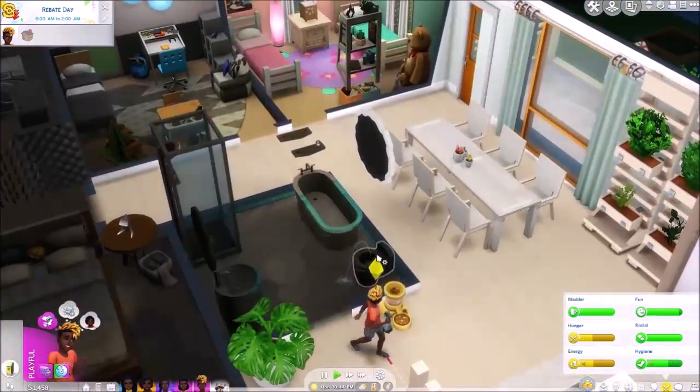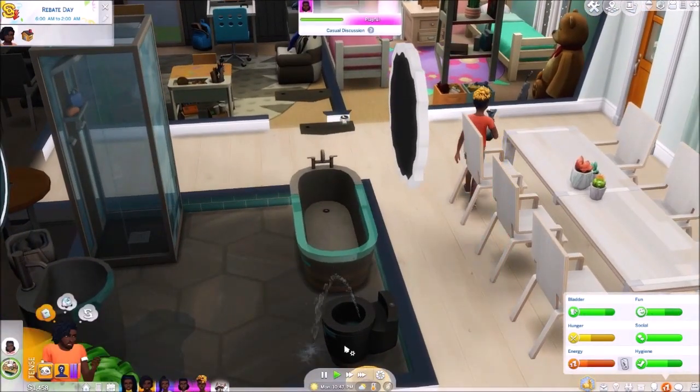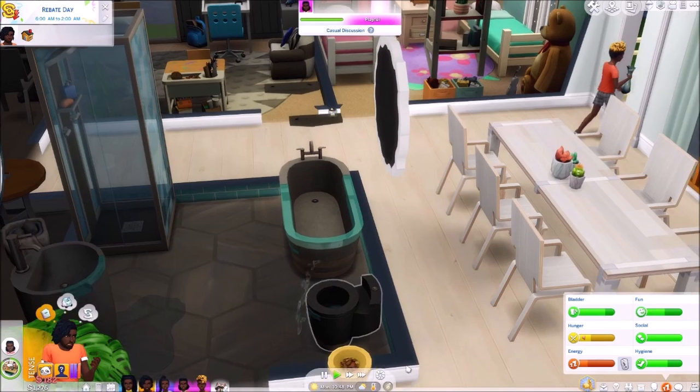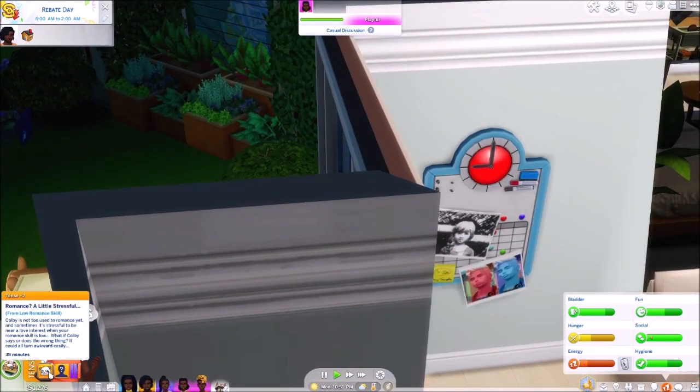Jaden, I want to see what this is. Oh, you broke the toilet — compost and insect farm. Let's get Colby. Oh he's nearly finished, then we'll just replace it. We got a bit of cash, not a lot. What does this say? 'Romance a little stressful — Colby is not used to romance yet. Sometimes it's stressful to be near a love interest when your romance skill is low.'